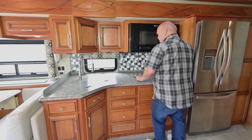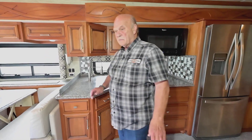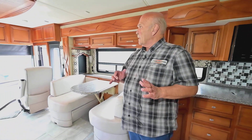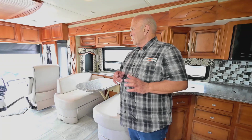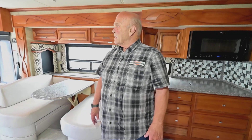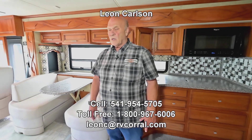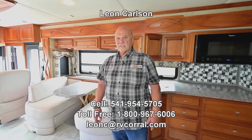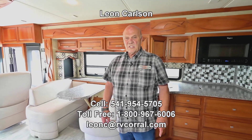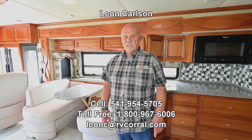So the big selling points on this are: it's used with only 45,000 miles, it's a short diesel pusher which is hard to find used, and it's very, very clean — no smells or anything. Go ahead and give my cell number a call at 541-954-5705 and we'll see what kind of deal we can work out. Thank you.